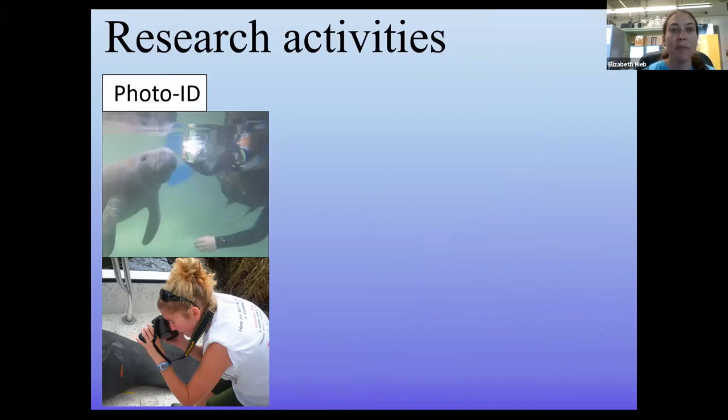Along with the sighting network and citizen science, we conduct targeted research to build a more robust dataset. We do photo identification, working with collaborators at the USGS Sirenia Project, Mote Marine Lab, and the Florida Fish and Wildlife Conservation Commission. Almost all adult manatees have propeller scars or fluke mutilations from sublethal boat encounters, which we can use like fingerprints to identify individuals. Some manatees we've identified in Alabama even have sighting histories in Florida going all the way back to the 1970s, making this a unique mark-recapture method for long-term life history data.